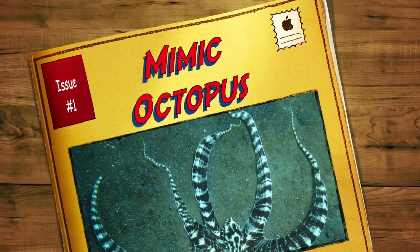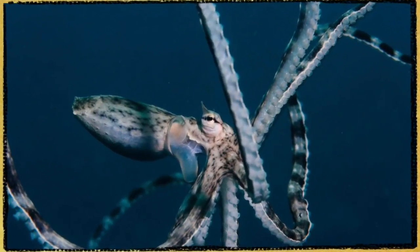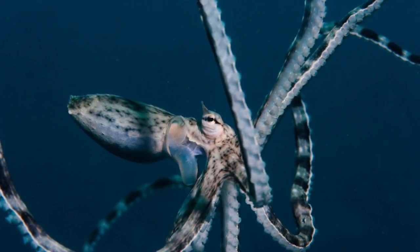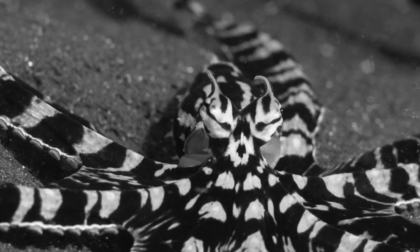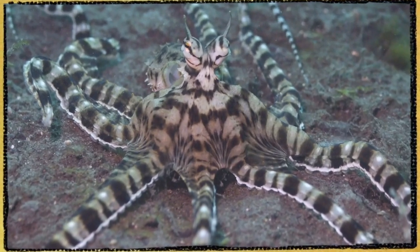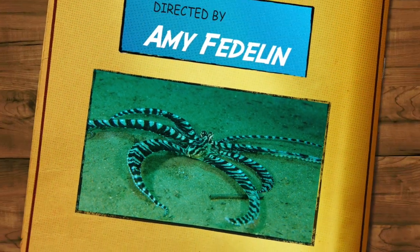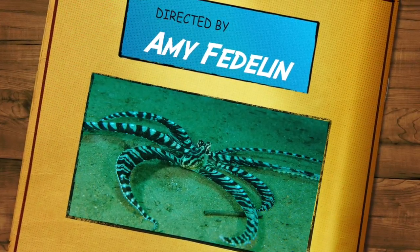Today you will learn about the Mimic Octopus and their defense. For example, Mimic Octopus can mimic lionfish. To be specific, you will learn about Mimic Octopus and their physical characteristics, diet, and even their habitat. I guarantee you will learn something about the Mimic Octopus.